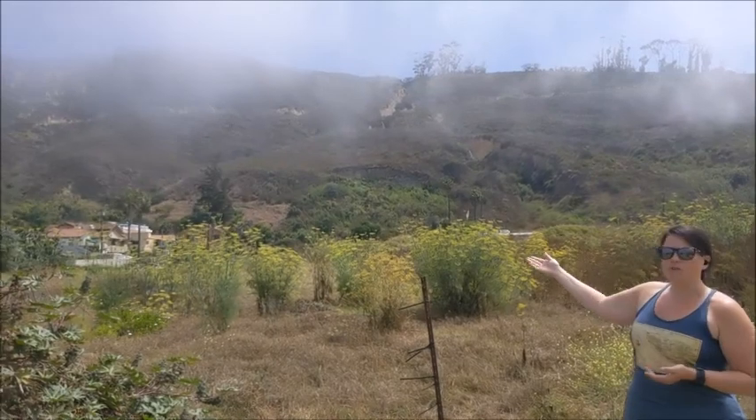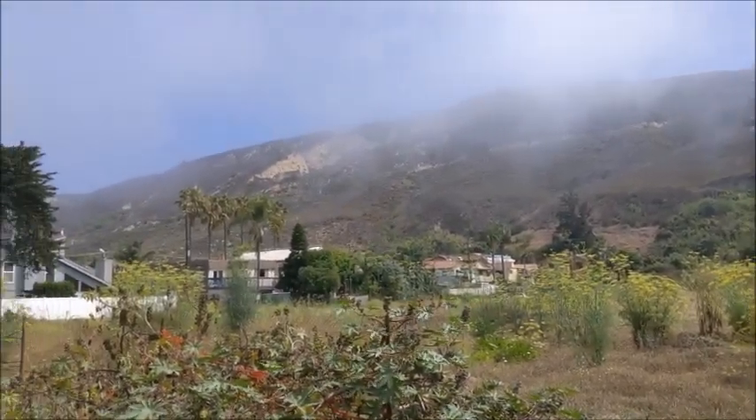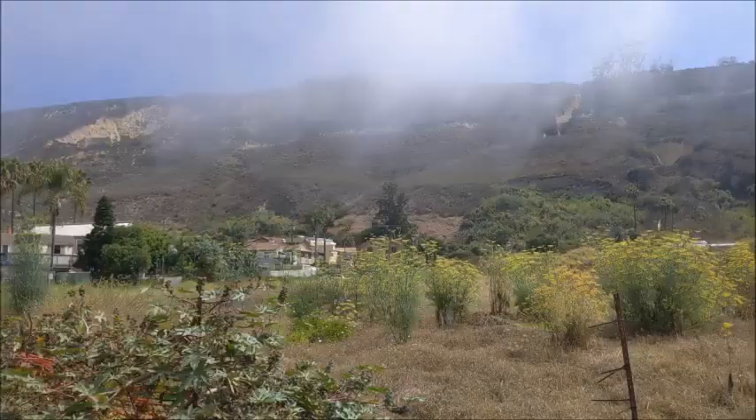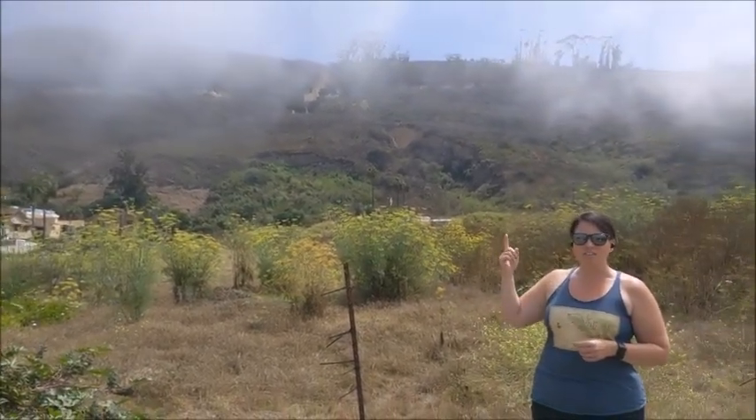You can see that a lot of people still have their homes here and a lot of people rebuilt after the 2005 landslide. It's a little hard to see from right here on the ground, but it's much easier to see from the air.